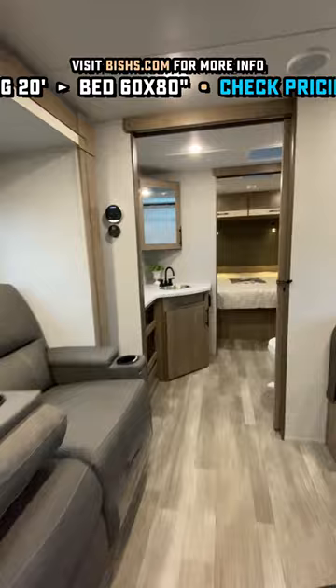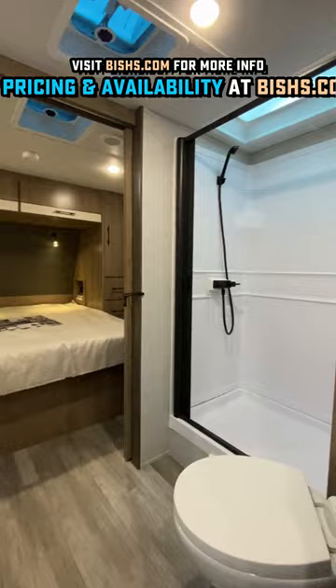The bedroom arrangement is a true queen bed with max storage around it. I don't know if there's anyone on the marketplace doing better storage around a queen bed today.